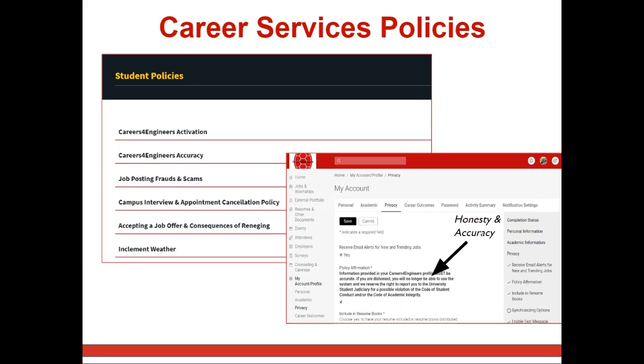When you accept a job offer, note that you should immediately stop interviewing with other companies, cancel further interviews, and notify all employers who are still considering you.